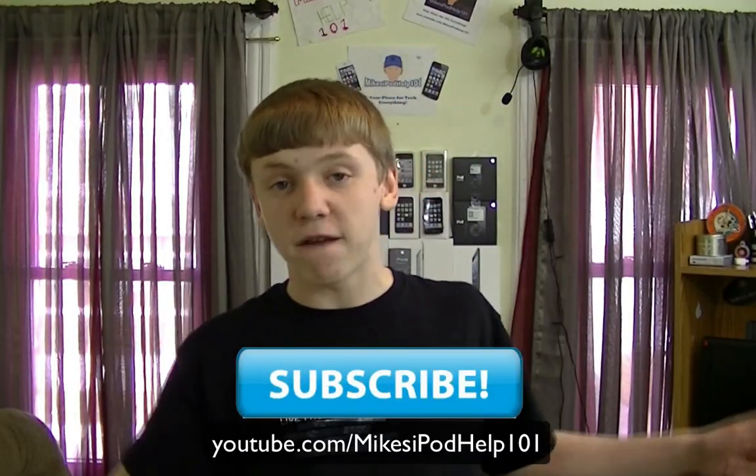What's up guys? I'm Mike Cronin from Mike's iOS Help. I make videos on everything in the Apple world of iPhones, iPads, and even iPod Touches. Of course, you should definitely go and subscribe to me if you haven't already.